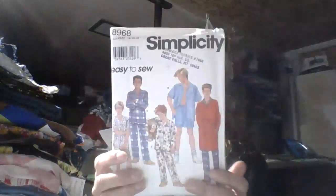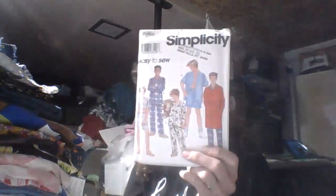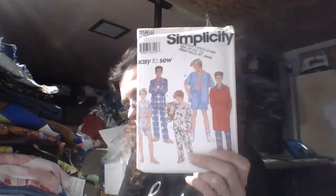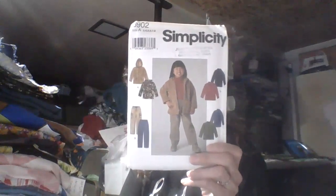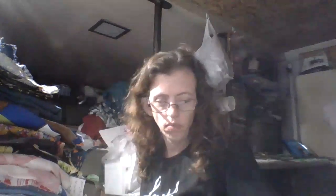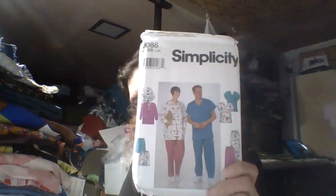I have a Simplicity 8968 — it's a boy's pajamas pattern from $19.99. Then I have a Simplicity 8902, which is a children's jacket, also from $19.99. And then I have a Simplicity — it looks like scrubs — number 8088, from $19.98, and it can be used with knits.